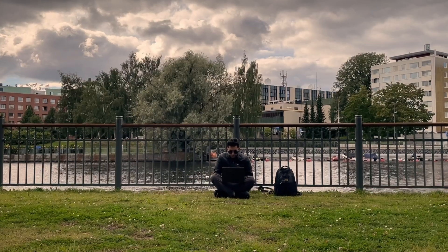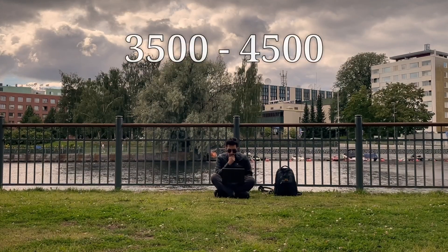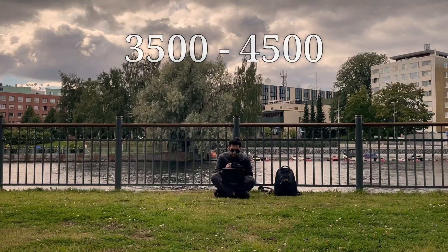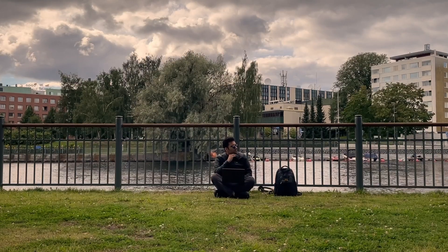Now let's talk about mid-level developers. With three to five years of experience, you're more seasoned and can handle complex tasks. Mid-level web developers in Finland earn between 3500 and 4500 euros per month. This is the stage where your expertise starts to significantly impact your paycheck.